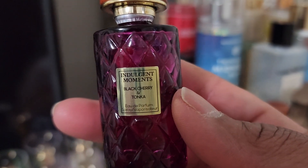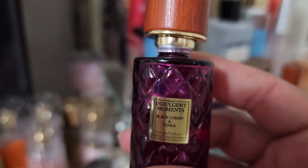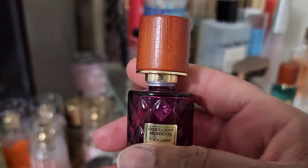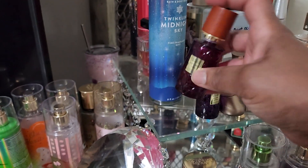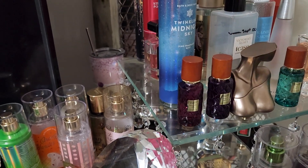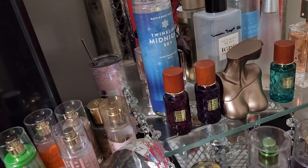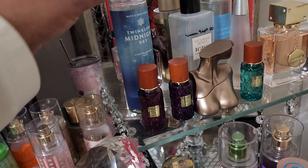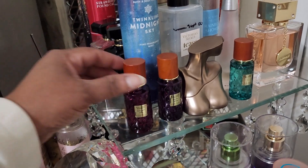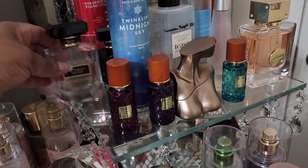I paired it with this fragrance by Indulgent Moments — Black Cherry and Tonka. They actually have full bottles of these, like maybe four ounces, at TJ Maxx and Marshalls. I've been seeing many of them. They're decent, especially for a cheapy — especially if you work at a place like I do where you just want to throw something on to be fresh and a little bit sweet.